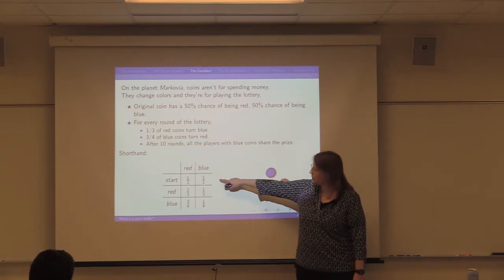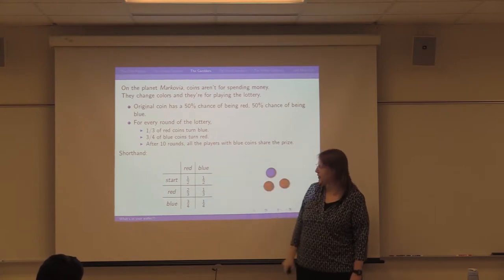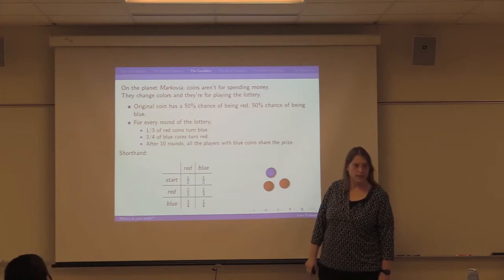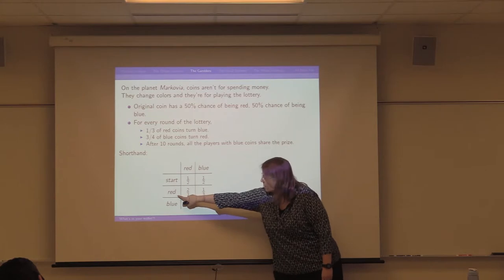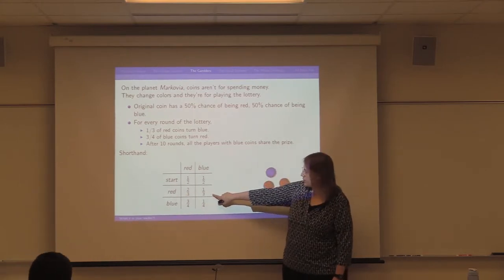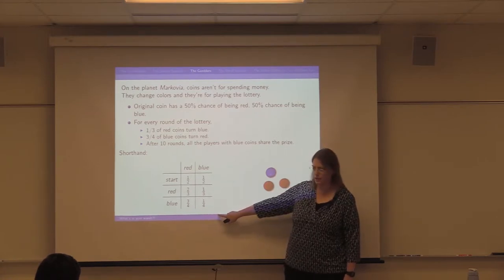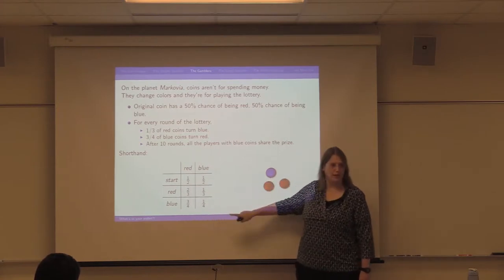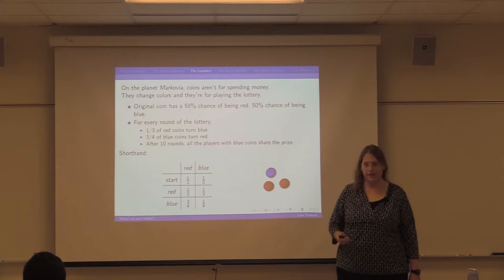When you go to play the lottery, you buy one of these Skittle-looking tokens. It comes wrapped up, you open it, and there's a 50-50 chance it's red versus blue. Then to keep the drama up, there are 10 rounds of the lottery. In each round, your coin might stay the same color or change color. After 10 rounds, everybody who has a blue coin shares the prize. My table shows: at the beginning, one-half probability of red, one-half of blue. Starting red and staying red has a two-thirds chance. Starting red and changing to blue has one-third chance, and similarly for blue.